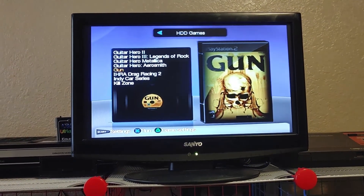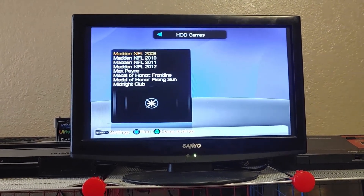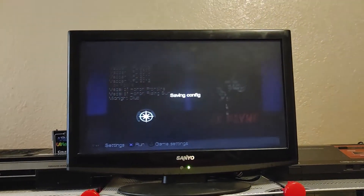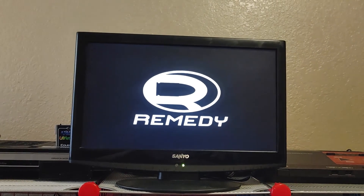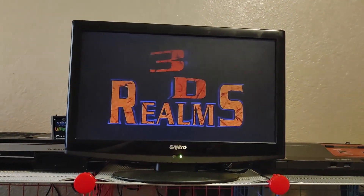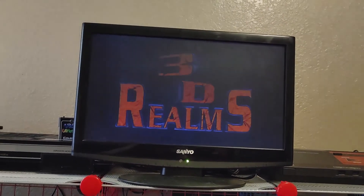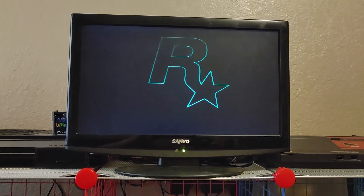I just wanted to briefly show you guys what a hacked PS2 looks like - it's pretty awesome. Here's Max Payne. Let's try loading it. Hit the button, and it goes to this weird loading screen like an old Commodore 64, and then it loads up the game. You can save to the memory card, or you can actually set it up to save files to the hard drive as well. That's a hacked PS2 right there.